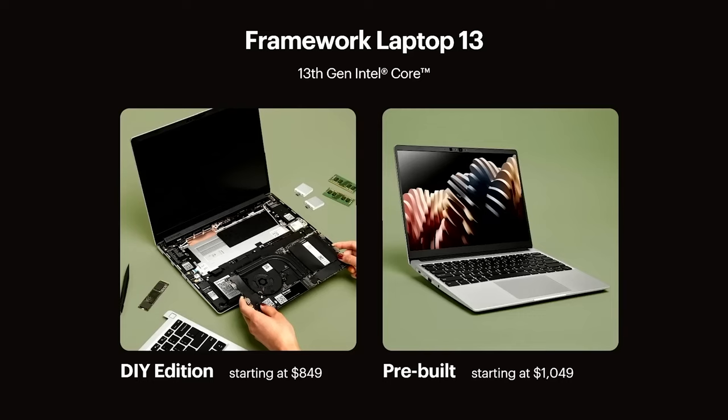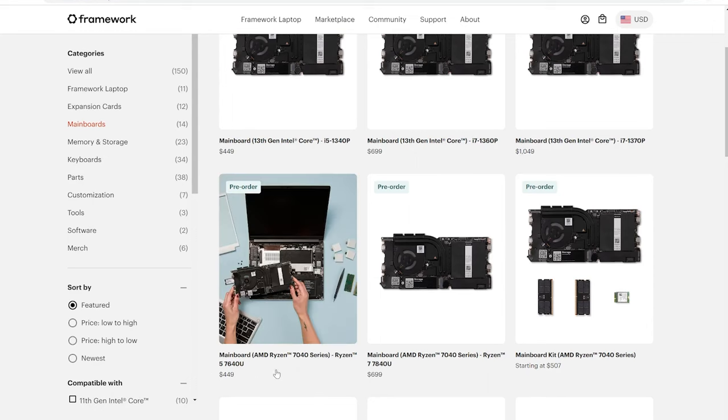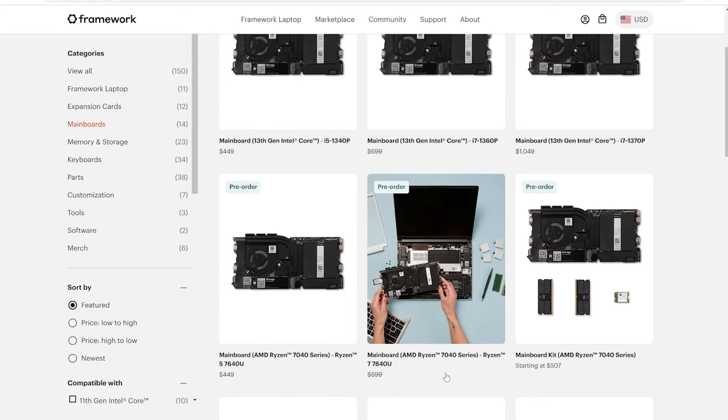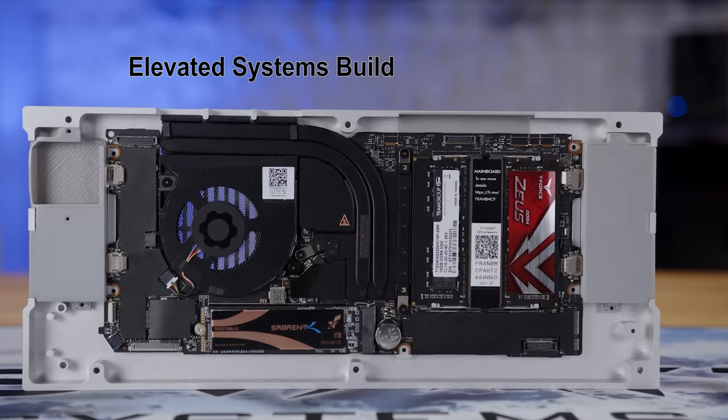I also think Framework is onto something for the long-term play. If we look at a quick long-term ownership price analysis: say you buy an $1,800 laptop today and within three years it's starting to show its age. At the time of selling, you probably won't get more than $500 due to age or wear. In the Framework world, you can simply upgrade your mainboard for between $450 and $700 depending on the spec, then sell your old one for $250 to $300 or reuse it in another build — all while getting upgrades to PCIe and DDR RAM as those come along, since Framework motherboards are all integrated.